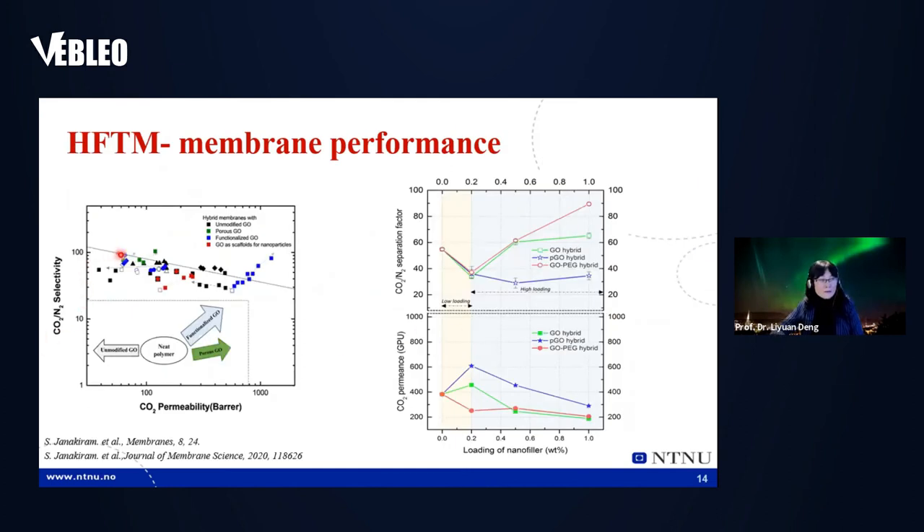This is the upper bound we showed in the state of the art. The membranes we made are all around this upper bound, and some of them surpassed it. We know that if we add graphene oxide without modification, it's simply a barrier — selectivity doesn't increase, permeance just reduces. But if we make it porous, we can increase permeability, and if we modify the surface, we can also increase selectivity. That's what we have done.